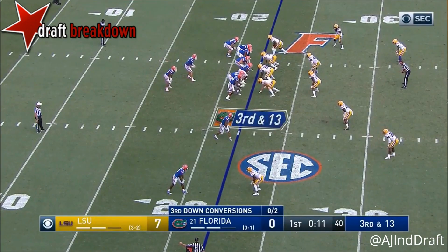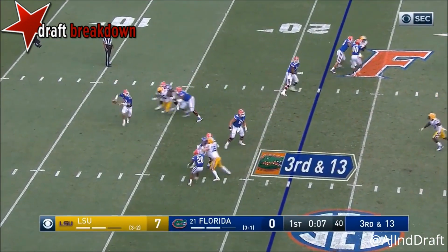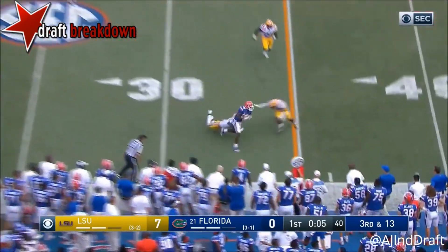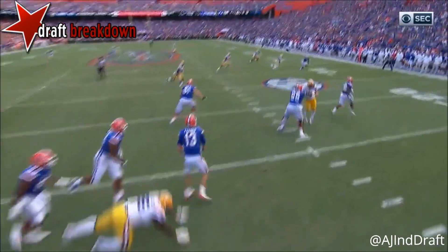He came in and talked to the defense. That number 40 fired up. Franks this time has all day to throw, and finds a man — going to be Hammond. And they were playing screen.